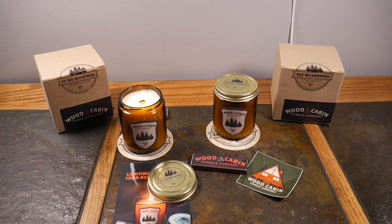Scent is all part of your experience — you've got your smell, your sight, your sound. All of those contribute to memories, relaxation, state of mind, and mood. That's why I'm bringing this to you. If you like this video, give it a thumbs up, subscribe to the channel, and check out the website for Wood Cabin Candle Company — you won't be disappointed. Thanks for watching.